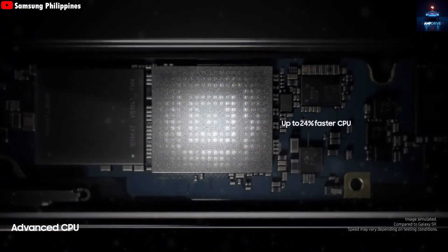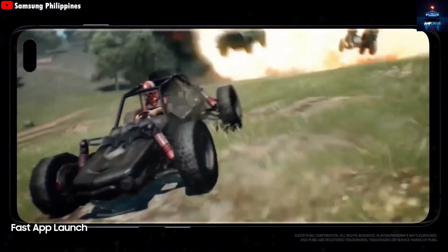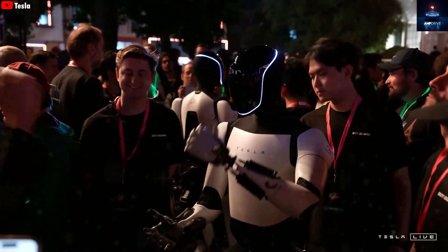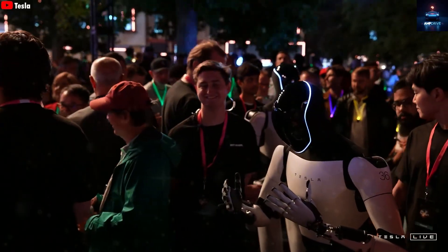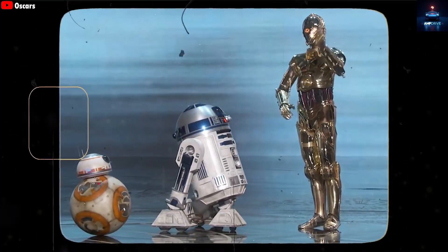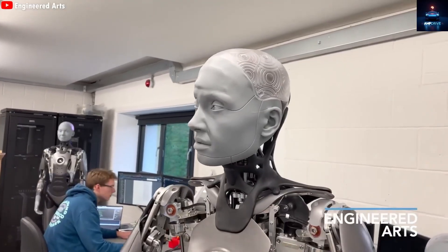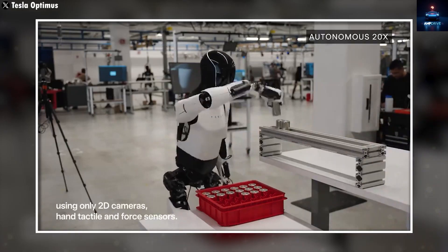Recently, Tesla signed a massive $16.5 billion agreement with Samsung, which covers both advanced AI chips and 8-inch OLED panels. At first, many assumed these screens were meant only for Tesla's vehicles. But upon closer inspection, that assumption seemed off. Tesla's rear passenger displays inside its electric vehicles still use LCD panels, and there is little motivation to replace them with OLEDs, especially considering the higher production cost. Over the past two quarters, Tesla has seen a notable drop in revenue and profits, and with cooling demand for electric vehicles, there is no clear reason to shift those screens to OLED technology right now.